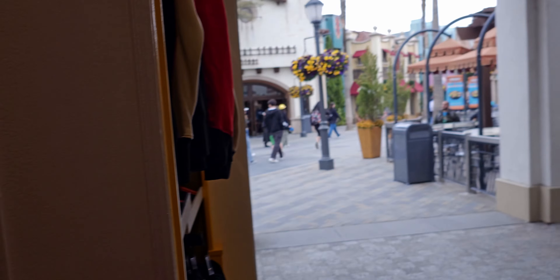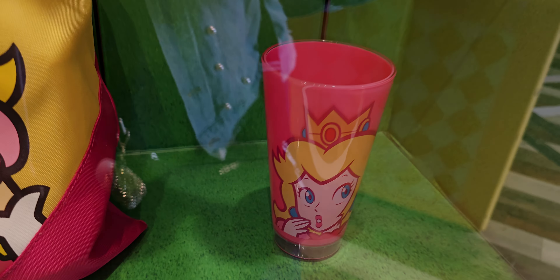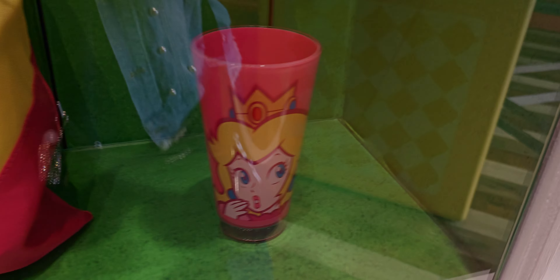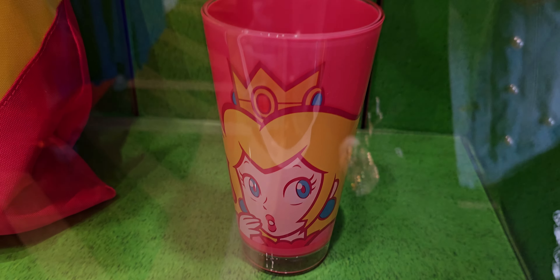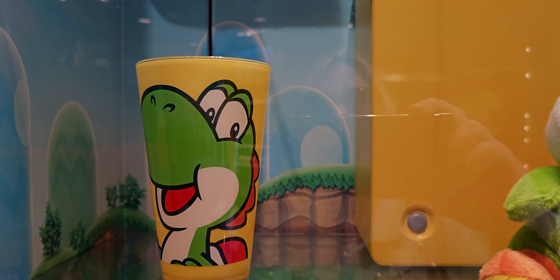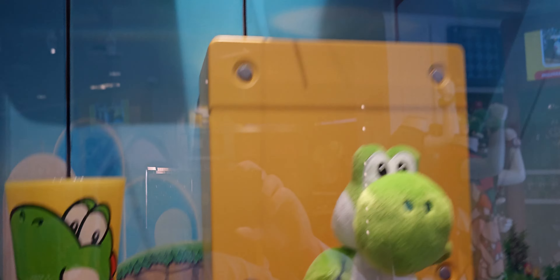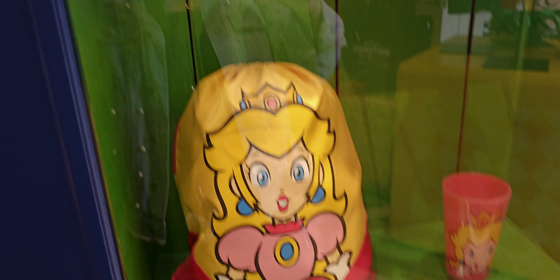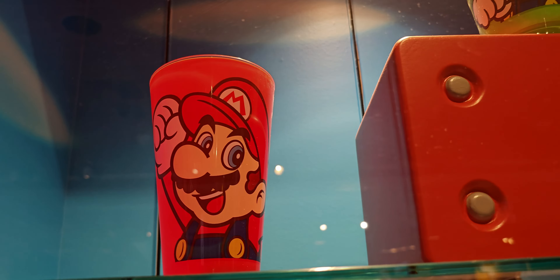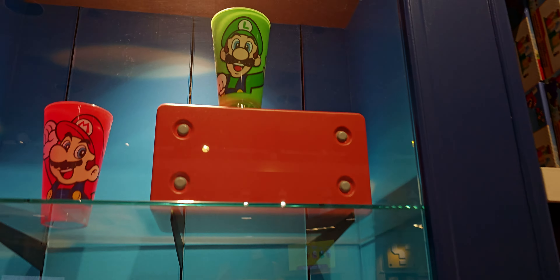I'm inside another Nintendo World store now, and I'm trying to get these cups — they're really hard to find. Sold out at every store I've tried at the park. They're only $10 and have a beautifully glossy finish. There's a Yoshi one — can't find Yoshi either. There's also a Mario cup — I can't get to it. I really want one! There's Mario and Luigi — I did buy the Luigi one already.